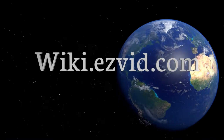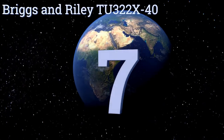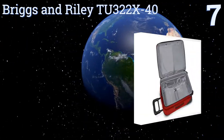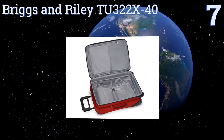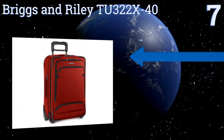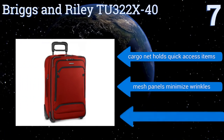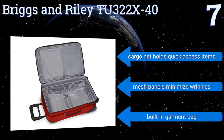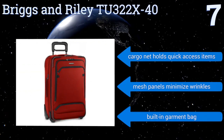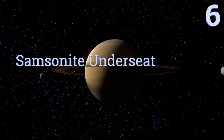At number seven, the Briggs & Riley TU 322 x40 is the ideal choice for a two-to-four day trip, equipped with features that will keep all of your essentials organized. It boasts clean modern lines with no bars on the inside for a nice flat packing surface. It also comes with a cargo net that holds quick-access items, mesh panels that minimize wrinkles, and a built-in garment bag.